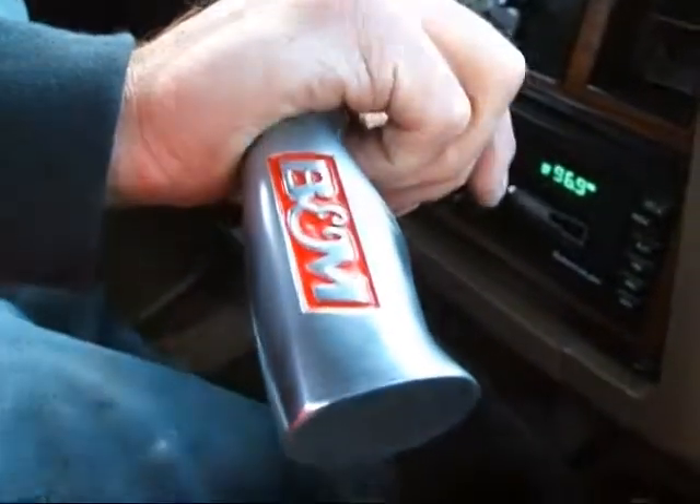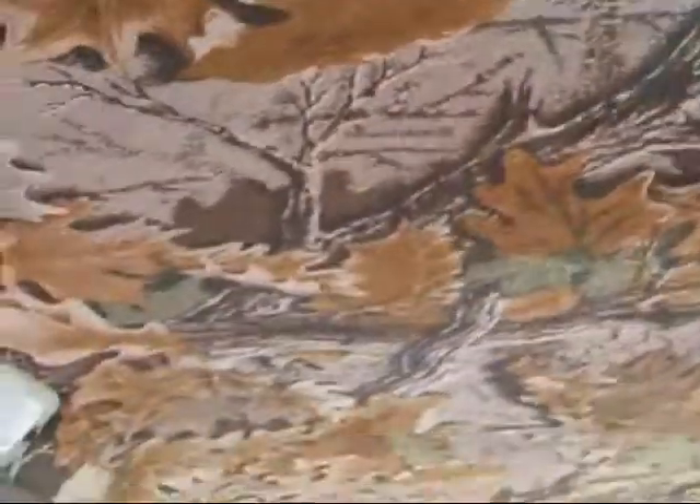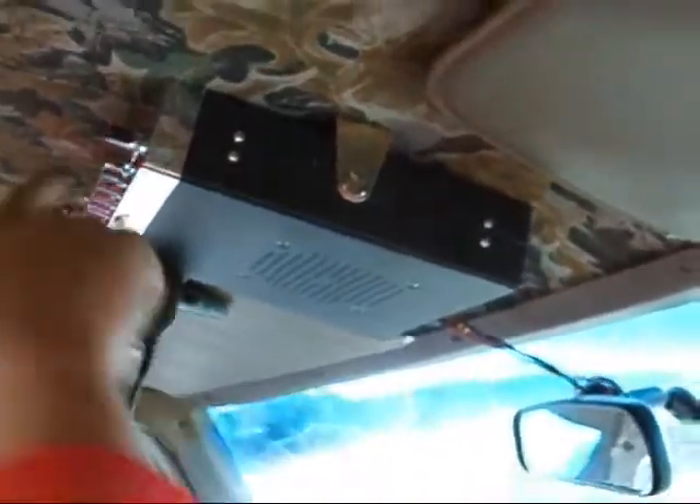We got the B&M shifter. Got the nice gun. We got the redneck headliner, fool. CB radio — pretty sure it's a Cobra.